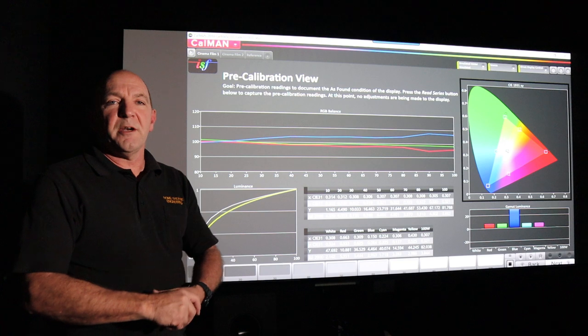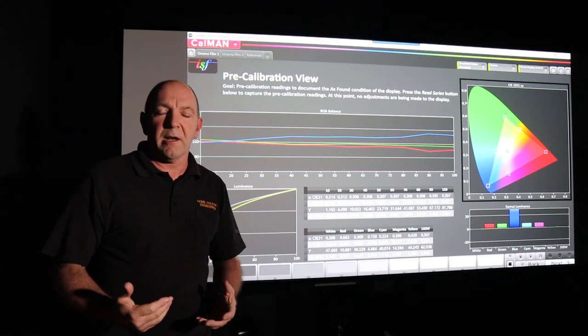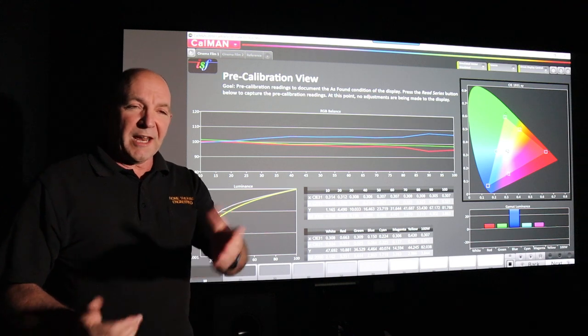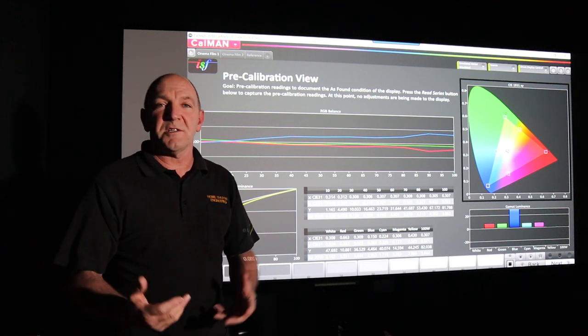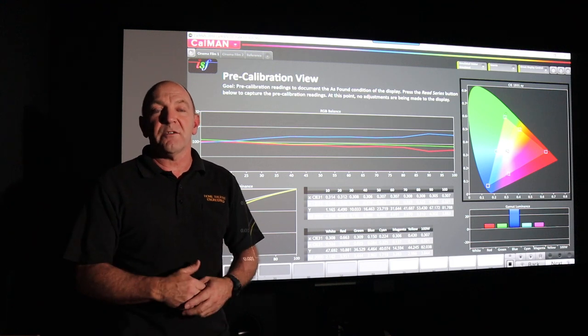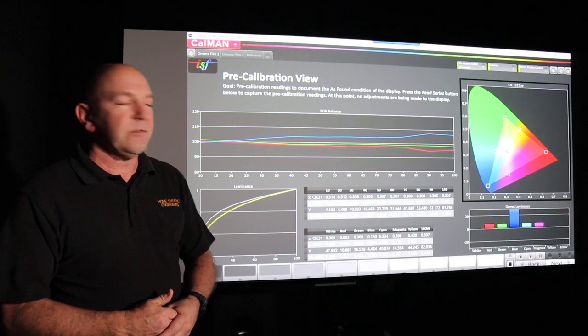Hi everyone, it's Andrew here from Home Theatre Engineering. Today we're giving you a quick runthrough on what actually goes on in a video calibration. Behind the camera we've got Enzo, who is going to pop up with some questions and ask the sorts of things that we hope you as an audience would want to ask during a video like this.